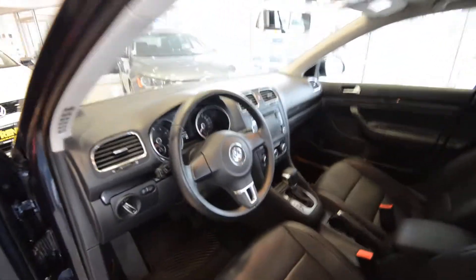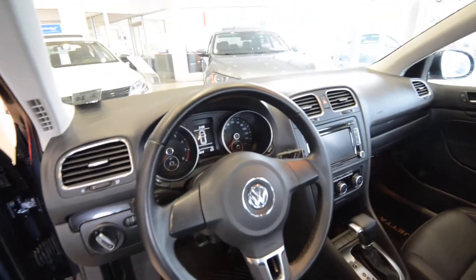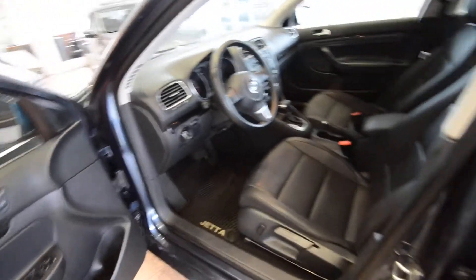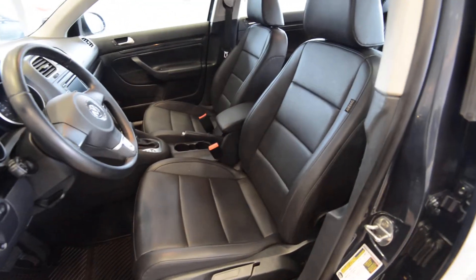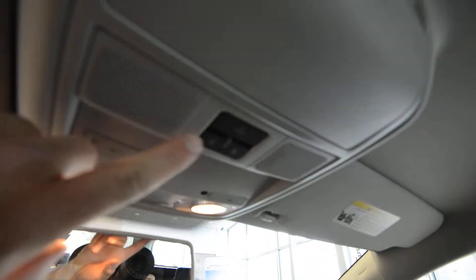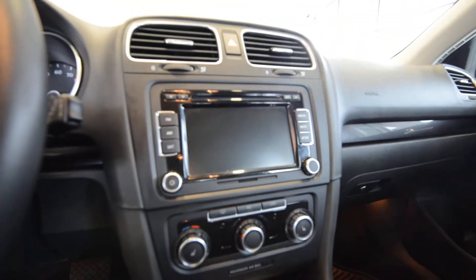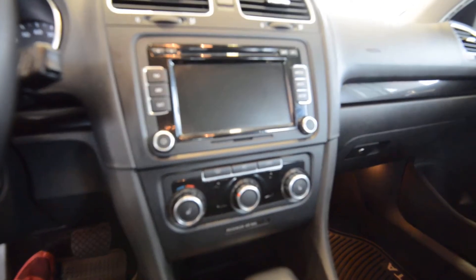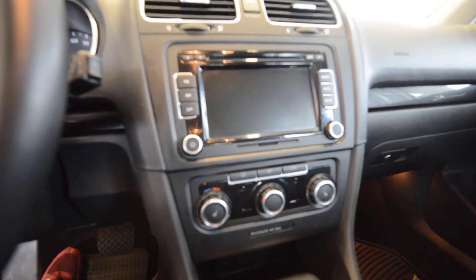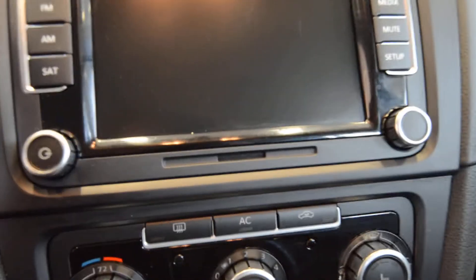Interior-wise, it has a little mix of everything — it's got the newer gauges like the Golf, but it still has the door card like the Jetta, so it's a nice little hybrid. Titan black leatherette seating surfaces, heated front seats, and this has the optional all-weather floor mats. You have Bluetooth connectivity standard, leather steering wheel, the premium 8-inch touchscreen, 6-disc in-dash CD changer with an SD card slot.